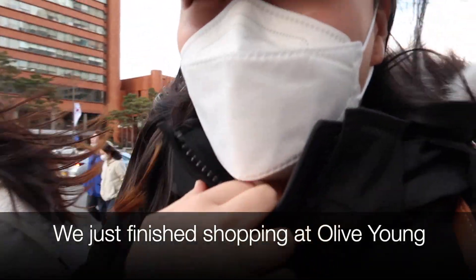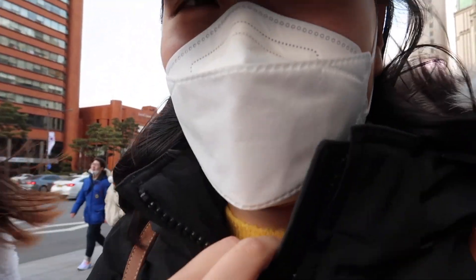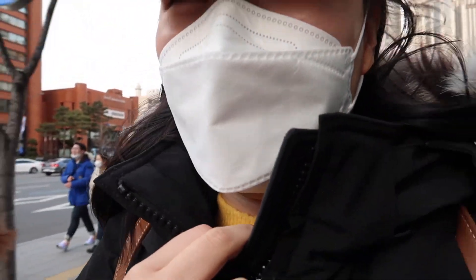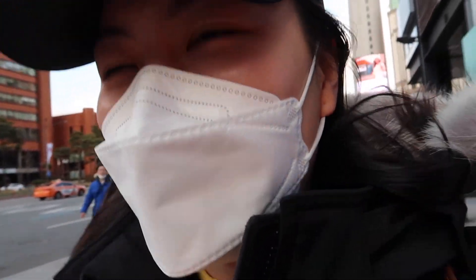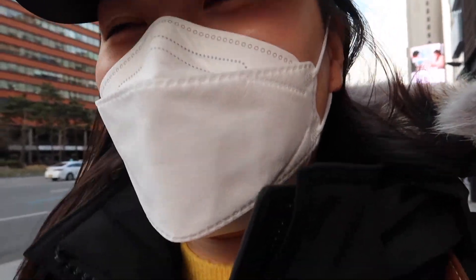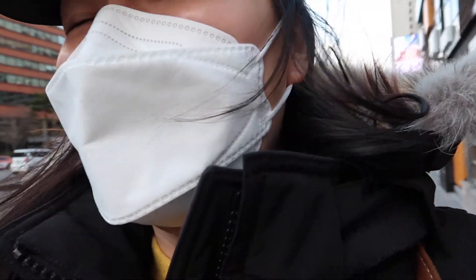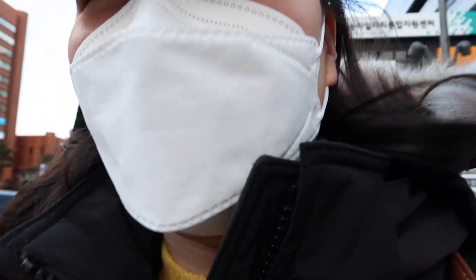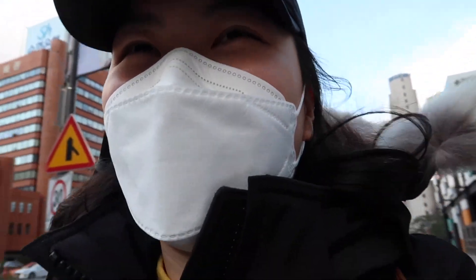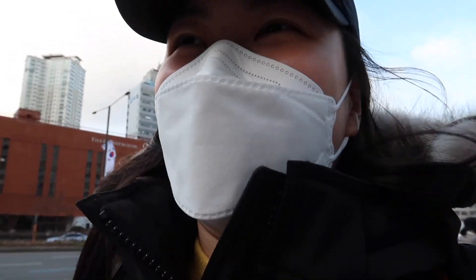We just finished shopping at Alhambia. It's windy and chilly. I was going to film more in there, but the employee working there was kind of weird — she was being really, really weird. She stopped me from recording and was kind of following me, making us feel like we were stealing. So I was like, let's just get out of here.